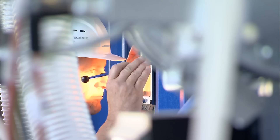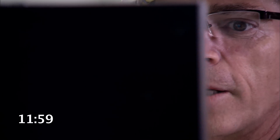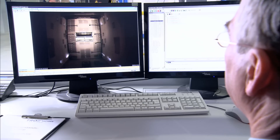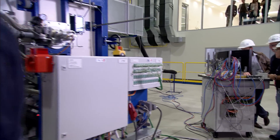The tension is obvious as the team follows the last seconds. End of test. The moment of truth. Test passed. Everyone relaxes.